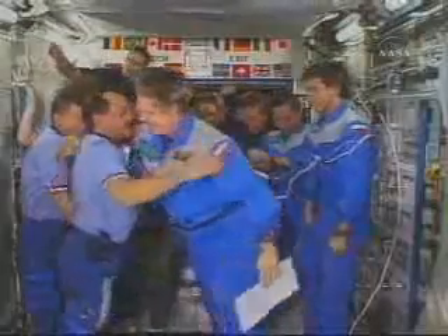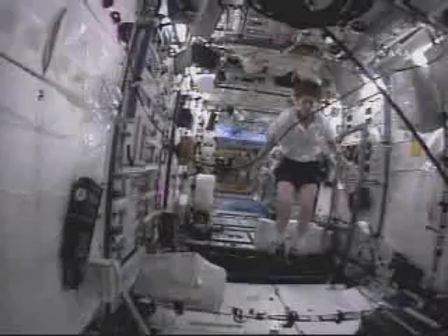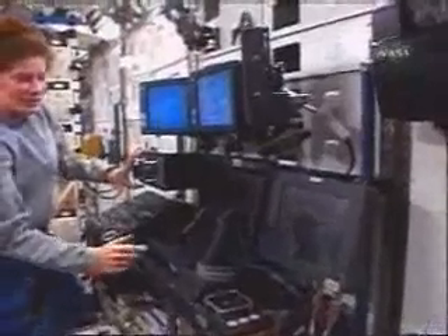Three-person crews continue the mission of exploration, rotating in four- to six-month increments. Despite leaving family and friends behind, Expedition Two flight engineer Susan Helms found day-to-day living in space to have some unexpected benefits.